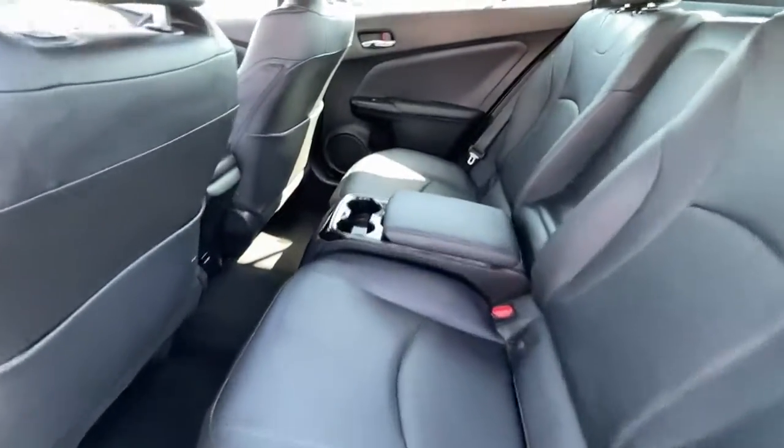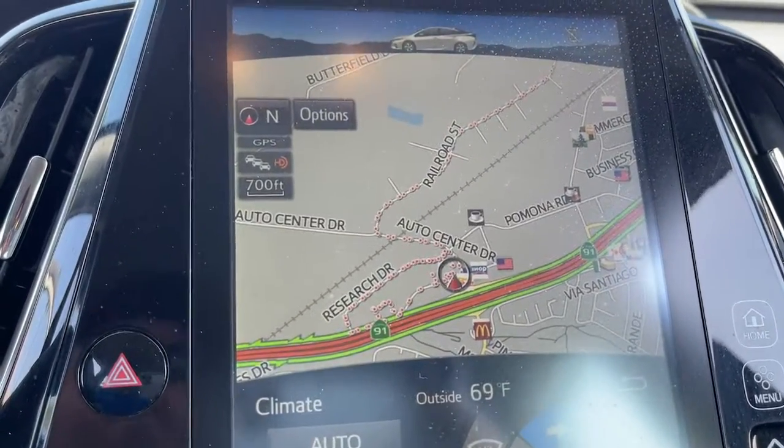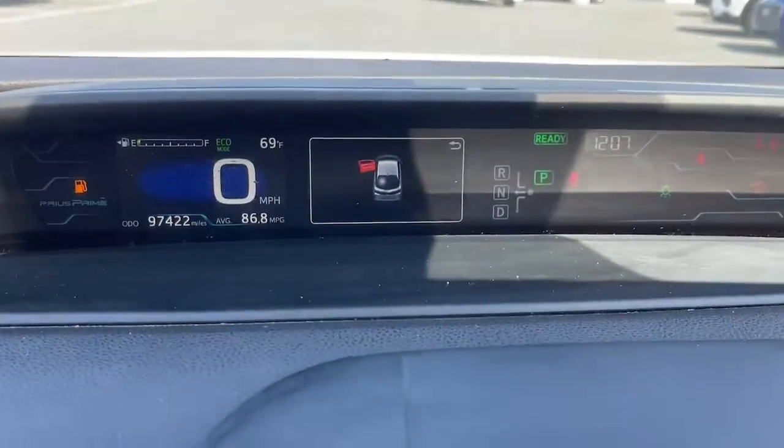Navigation system, keyless entry, electronic stability control, trip computer, power windows, bucket seats, four-wheel disc brakes, power steering.